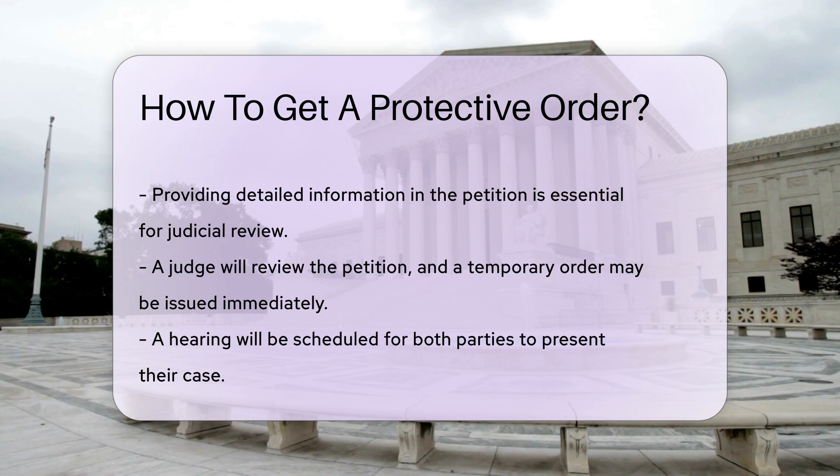A hearing will be scheduled where both parties can present their case. It is advisable to have legal representation to navigate this process effectively.